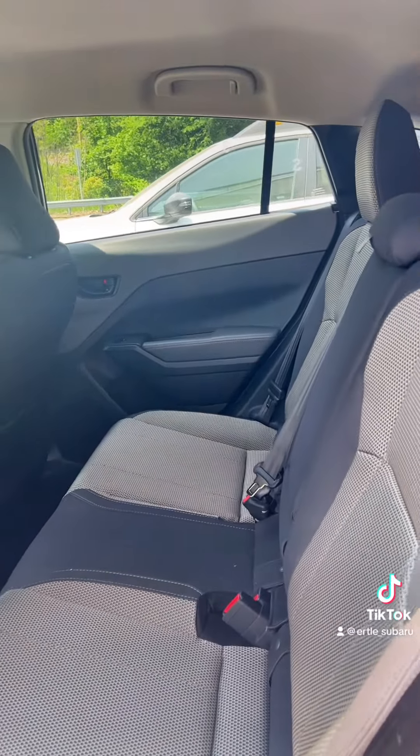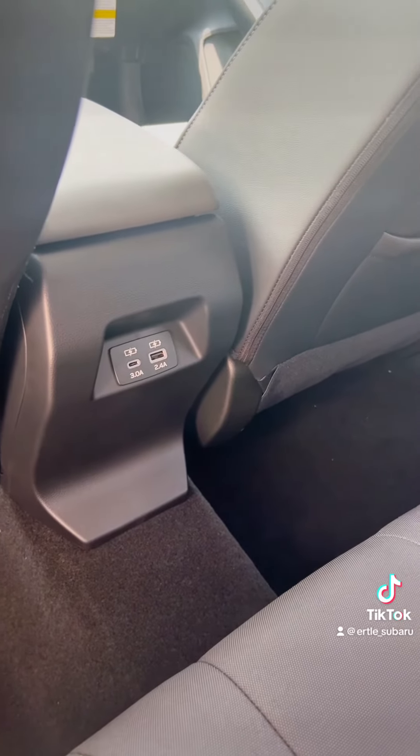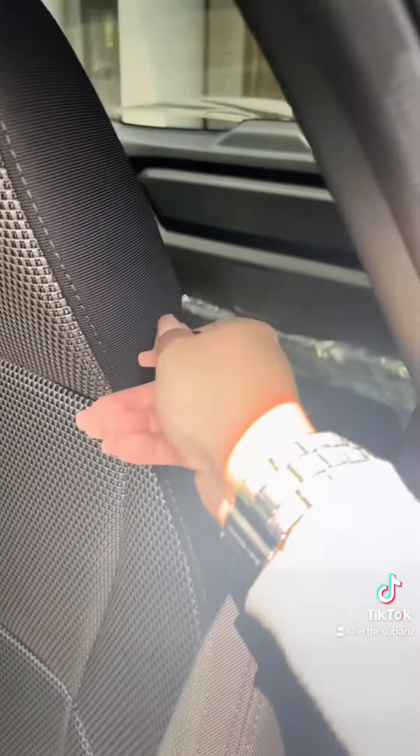It's actually a lot more roomy than what it looks like — it's just because the seats are pushed all the way back. You get two extra charging ports, and right here are two extra cup holders.